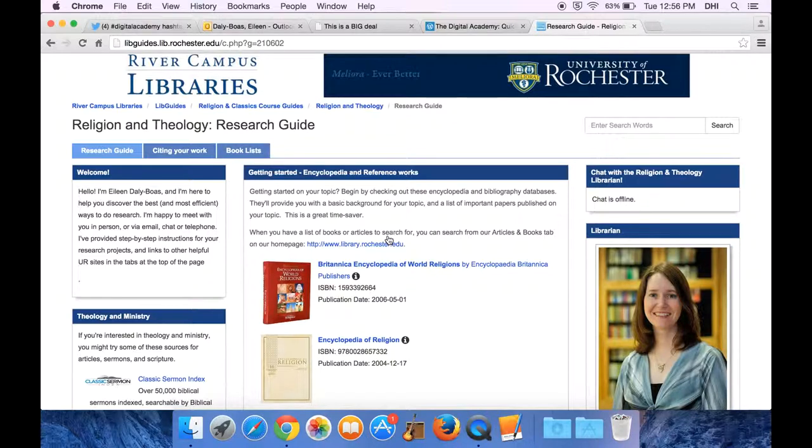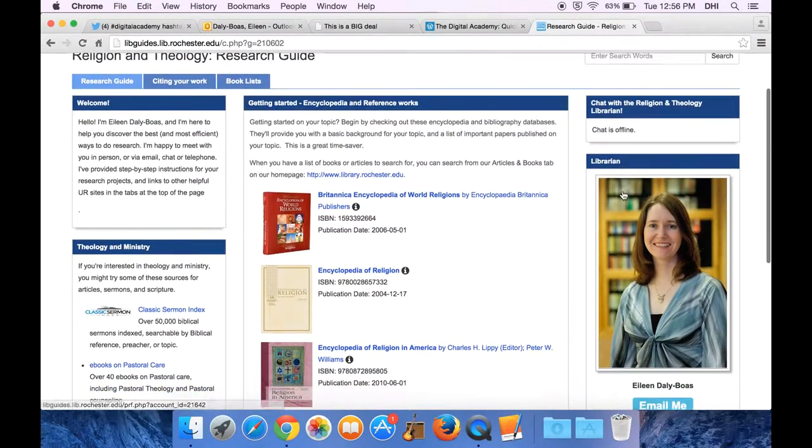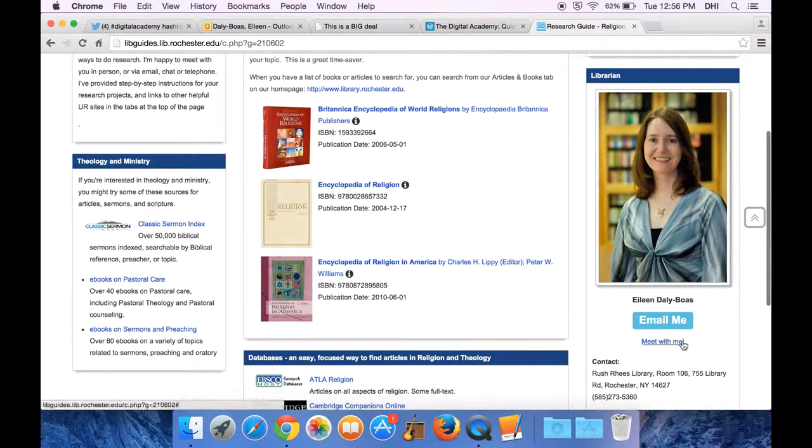Here you've got the research guide that I've created for you. If I'm on chat, you can chat with me online. If you'd like, you can email me or meet with me. When you click on this, it'll set up a time for an appointment, and you can even just tell me to call you and leave your phone number and I'll give you a call.